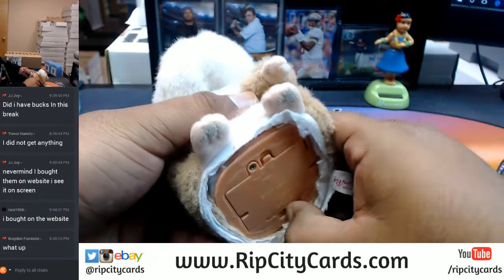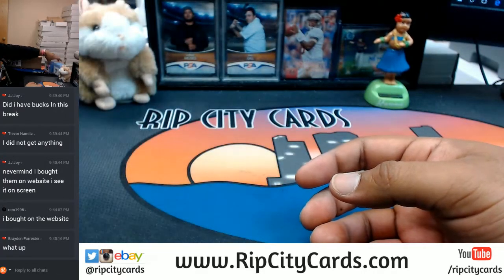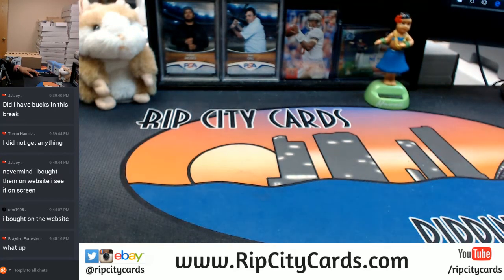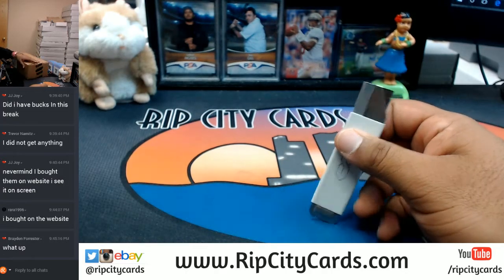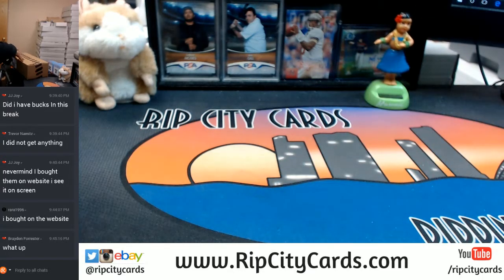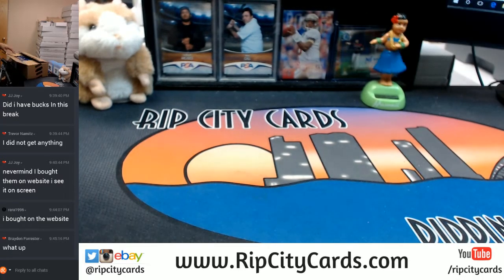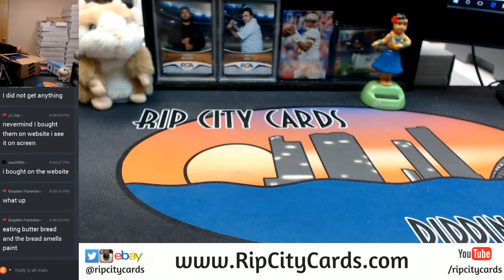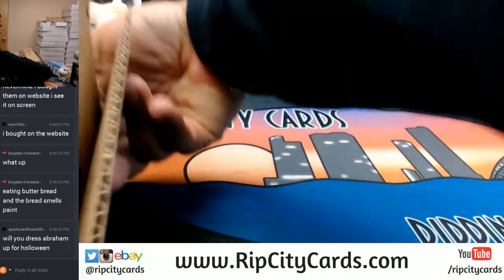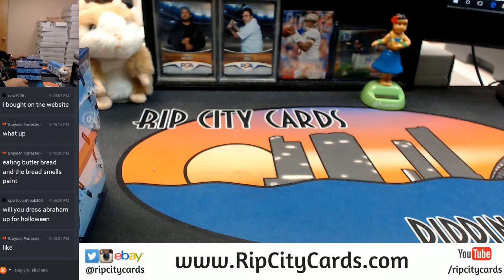Good luck everybody. We do have a number of block breaks in the store. For those watching, thank you for joining the eBay breaks, but we also have breaks on our website ripcitycards.com where if you buy a spot in any break you'll be entered into our giveaway - giving away two hundred dollars in break credit. You have to buy a team or pick up a spot through the website.